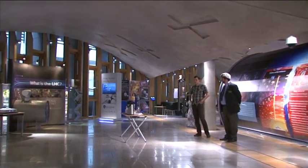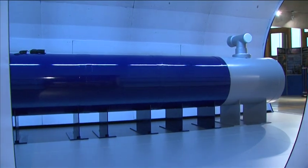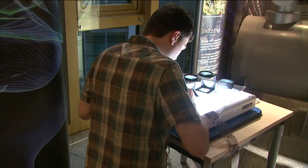An experiment to uncover the secrets of the universe has come to the Scottish Parliament, as a replica of the Large Hadron Collider in Switzerland goes on display in a free exhibition. Visitors can walk through a life-size model of the tunnel used to smash particles together and get a sense of what it's like to be a scientist working on the largest experiment of its kind in the world.